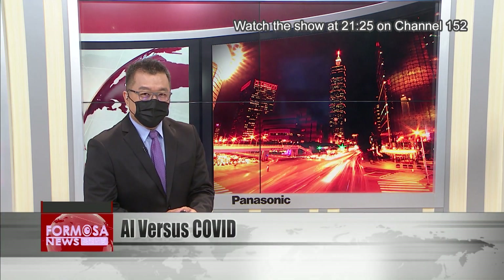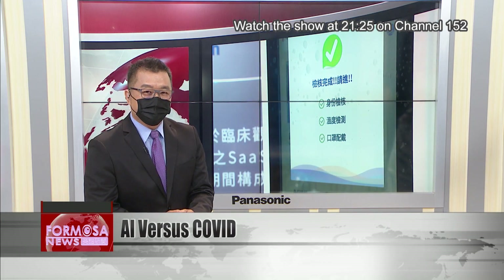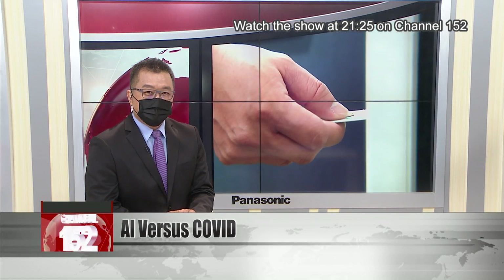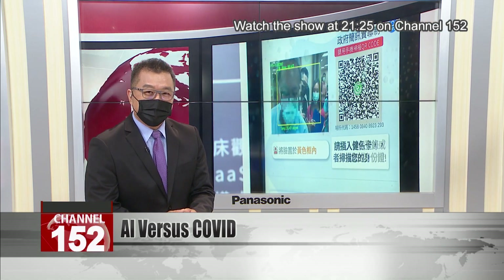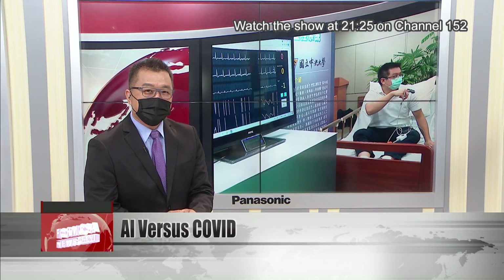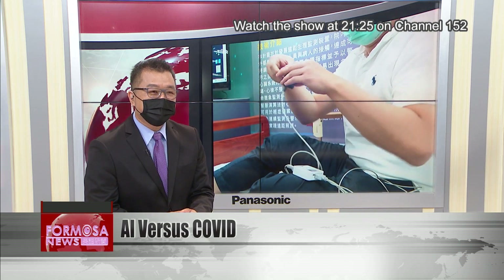With COVID still raging around the world, developers in the biomedical sector are devising ways to ease the burden of doctors who fight COVID. With support from the Ministry of Science and Technology, four companies have harnessed the power of AI to do just that. From card readers with facial recognition to smart video platforms, the ministry hopes the inventions will help medical staff on the front line. Let's take a look.